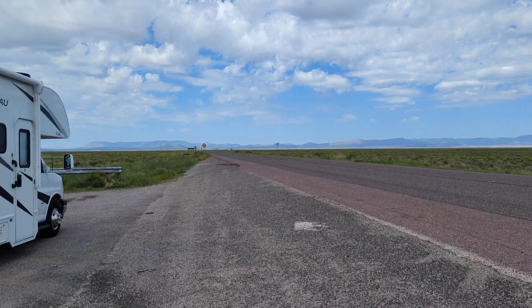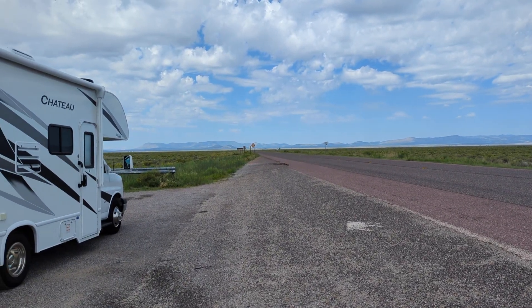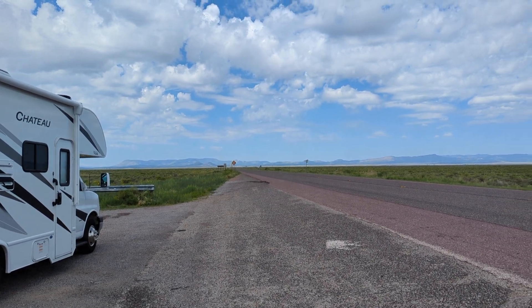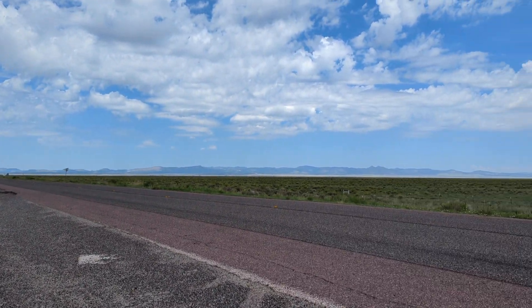I'm going into Springerville — Springerville/Eager. I think there's like five or six RV parks. Surely somebody will have a spot, right? Famous last words, huh?